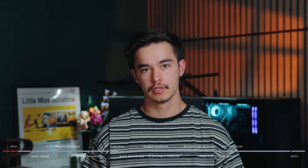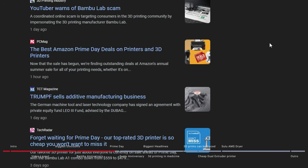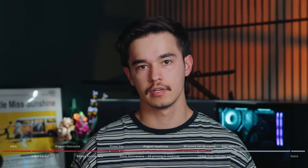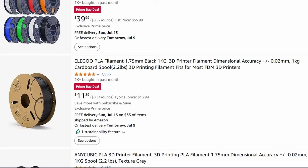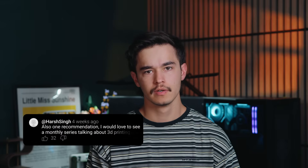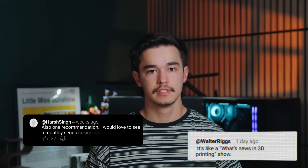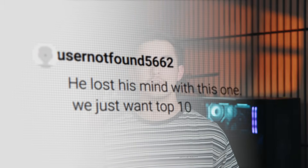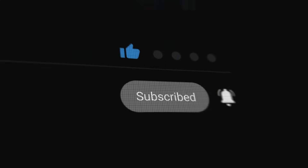Today is going to be the first episode in a monthly series where I check out all of the biggest news in 3D printing and bring you only the best headlines. I also check out all of the sales happening online right now and bring you only the best deals for 3D printing and filament so you don't miss out. If this sounds like something you'd watch every month, let me know in the comments — and maybe subscribe.